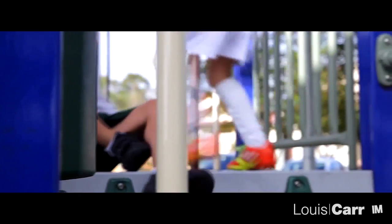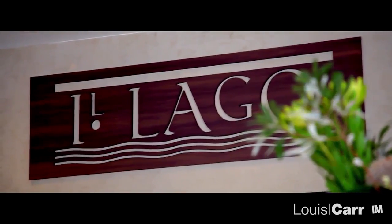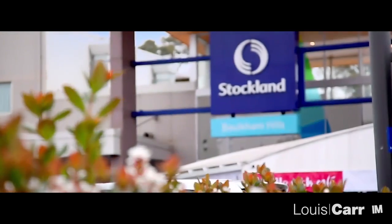There are many in-demand schools for you to choose from, plus the park is never far away. This combined with multiple dining and shopping options makes Borkham Hills a very popular choice for families.